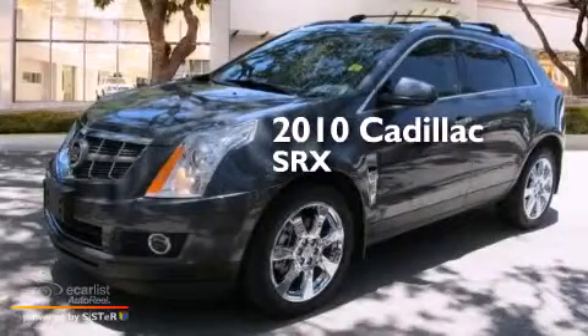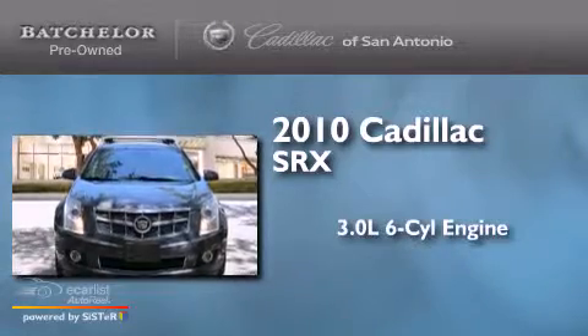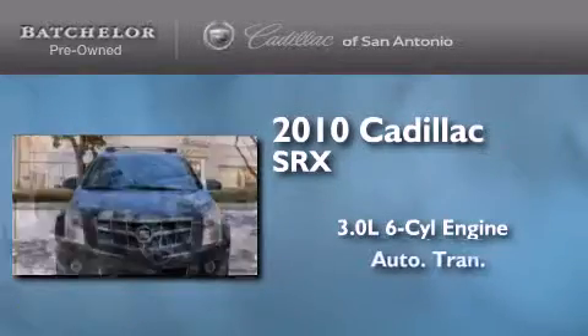This is a certified pre-owned 2010 Cadillac SRX. It has a 3.0-liter six-cylinder engine and an automatic transmission.